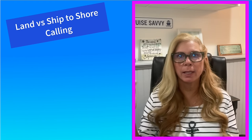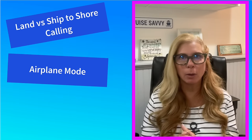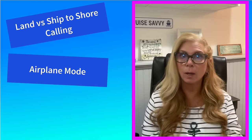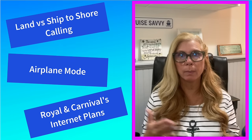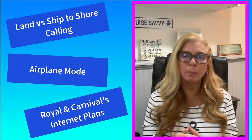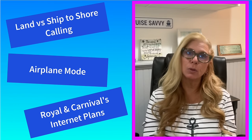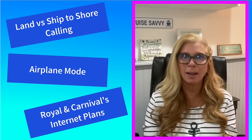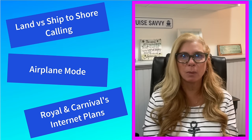Thanks for hanging in there — we covered a lot today. If you're here at the end, you now know the difference between land calling and ship-to-shore calling, you know how to put yourself on airplane mode no matter what kind of phone you have, and you know the plans for both Royal Caribbean and Carnival. Hopefully you can make a really good decision about what's going to work best for you and your family while you're on your next cruise — no unwanted phone bills when you get home.